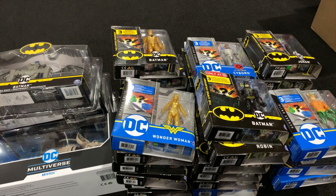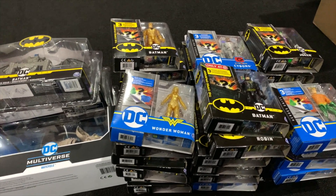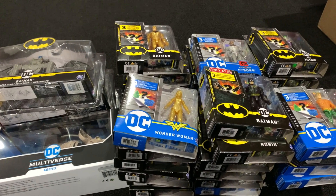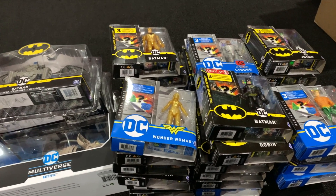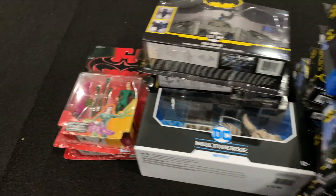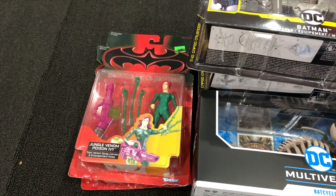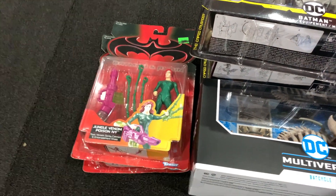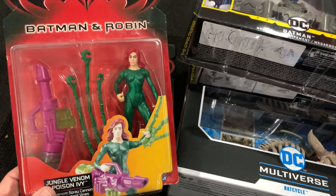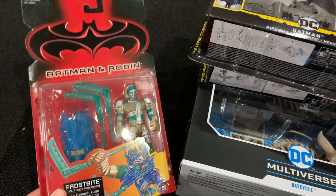A lot of the stuff I traded for — I didn't even buy. We're gonna go over it a little bit, and you can look for some of this to be up for review here soon. To start off, I'm planning on doing a retrospective on the Batman and Robin line, so I picked up Poison Ivy and Frostbite, all mint on card.